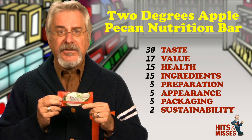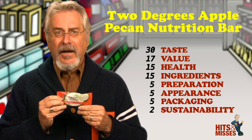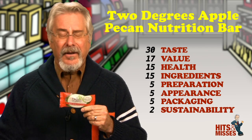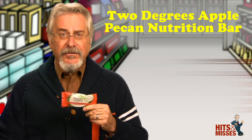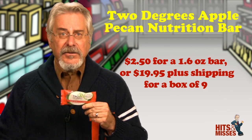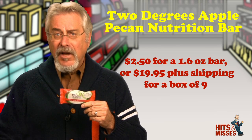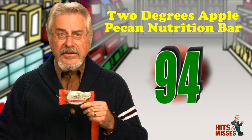The bar includes sunflower seeds, dried figs, pecans, dried apples, quinoa, millet and chia. It's delicious. It's healthy. What else could you ask for? Retails for $2.50 for a 1.6-ounce bar, or $19.95 plus shipping for a box of 9. Total score is 94.